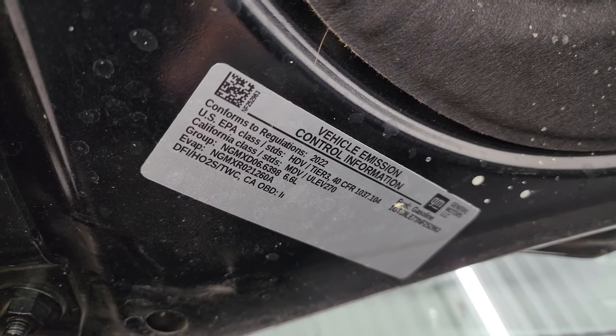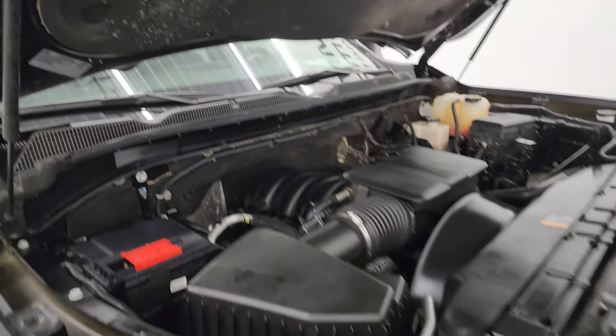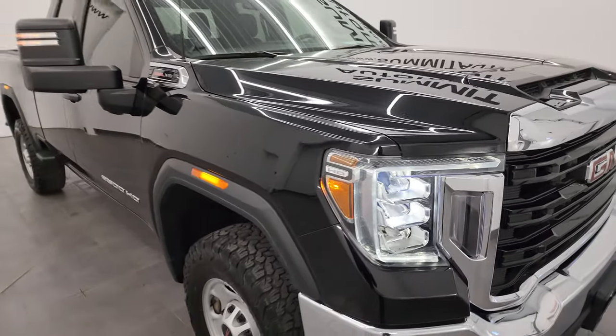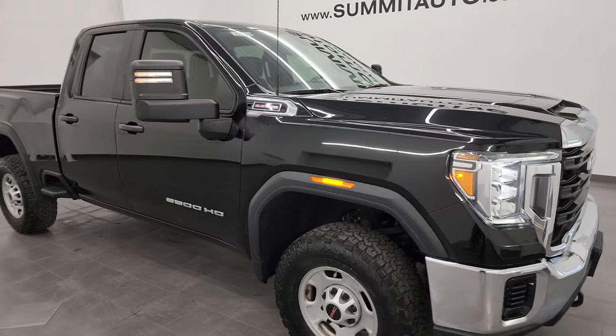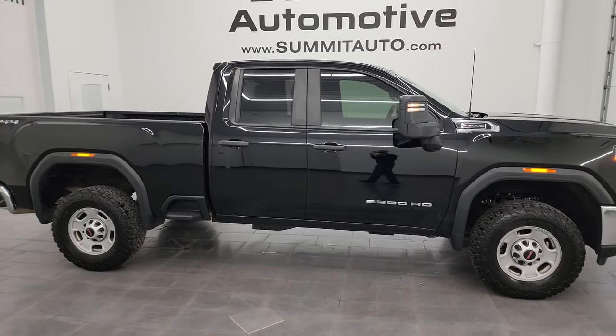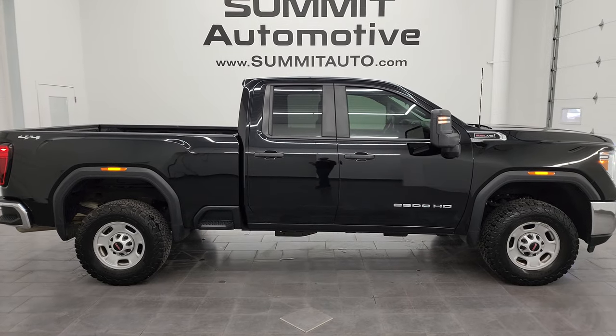There is the emissions sticker. I would highly recommend this truck from a quality and condition standpoint. I'd ship this one back to Florida, California, Texas, New York — whoever's going to get this one is going to be very happy with it.